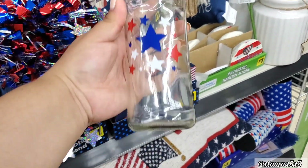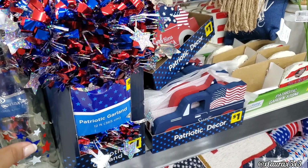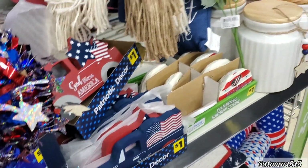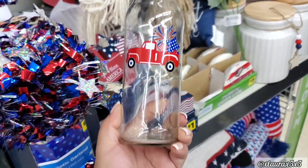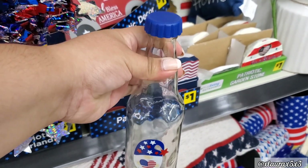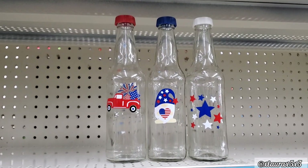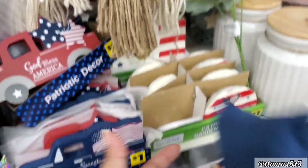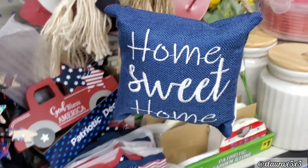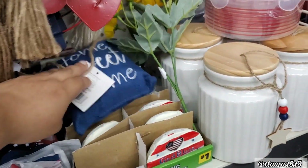Now look at these glass jars — I don't remember these from last year. These are $2. This one has the white cap. There's a version with the truck and a red cap, and a gnome version with the blue cap. Here are the three side by side. I did find this little pillow — Home Sweet Home — $2.